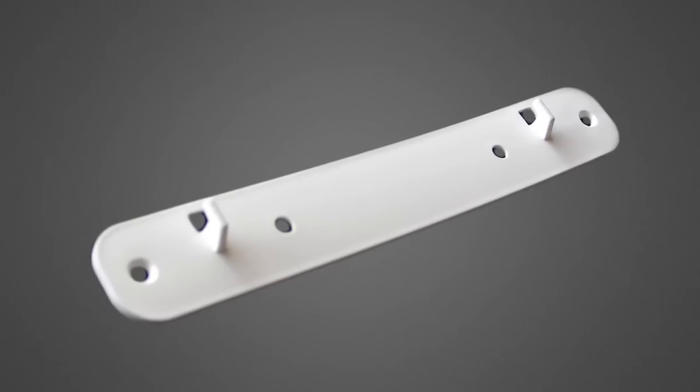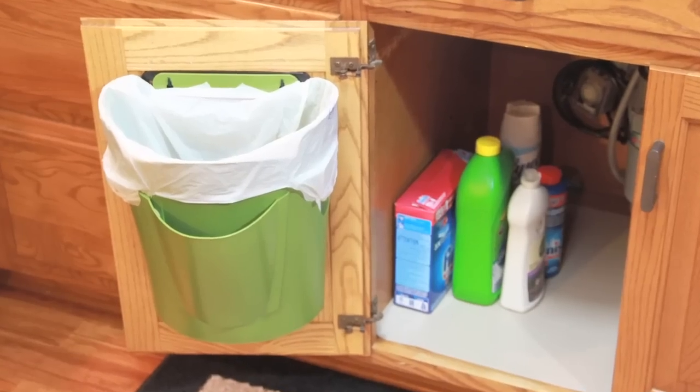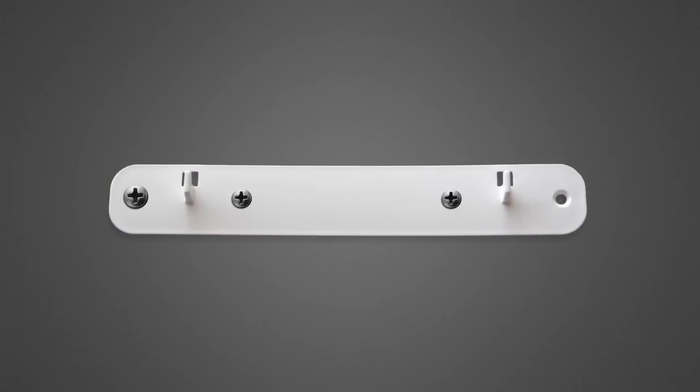A hanger bracket with two-sided tape makes it easy to install the BagSaver Plus wherever you need it — under the cabinet, in the garage, on the side of your desk — and remove it easily. Or even attach it with screws.